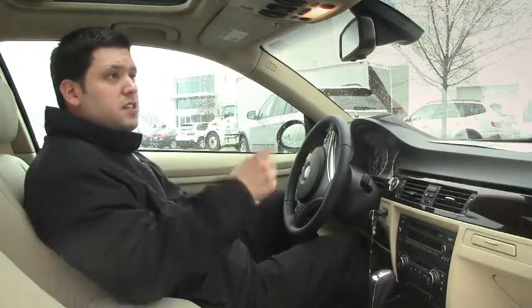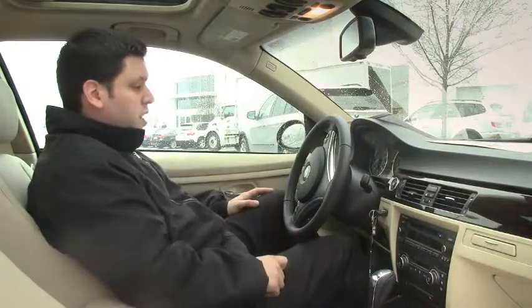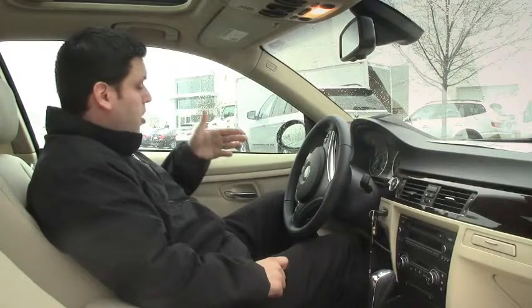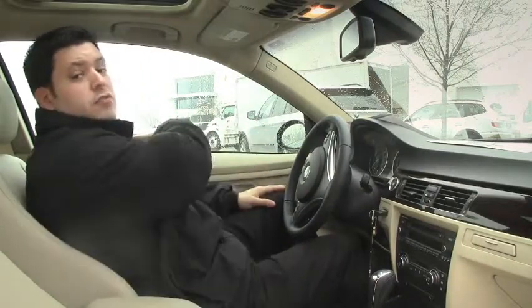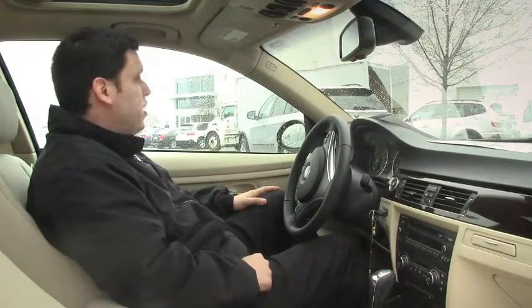The car has BMW assist, one touch moonroof, garage door openers, power fold-in mirrors, and seatbelt assist. The car actually hands you the seatbelt so you don't have to reach all the way back. So it's pretty well equipped — beautiful car, very well taken care of.